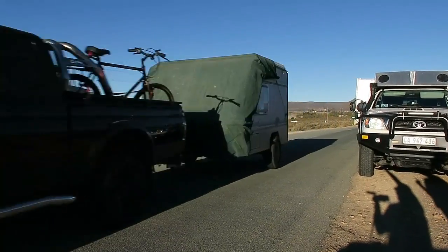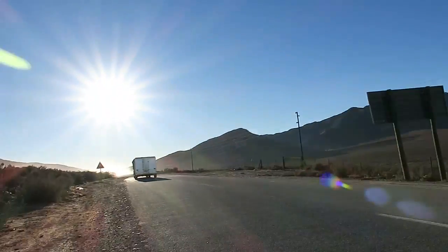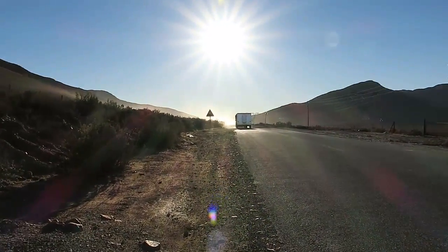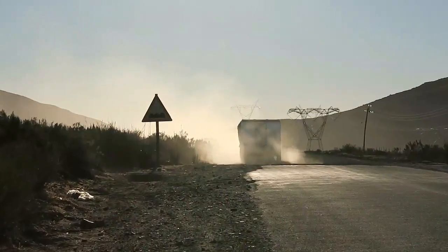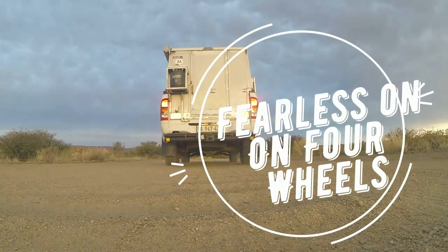Join us again next week as we hit the gravel roads to meet up with our friends from Joburg and finally arrive in Tankwa Town. Please comment below to give us your advice for people going to Africa Burn and to become part of our adventure. Hit the subscribe button now.